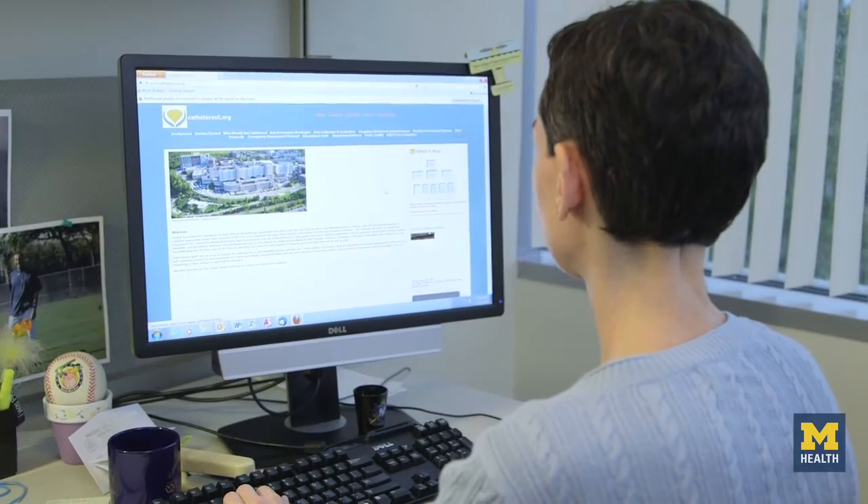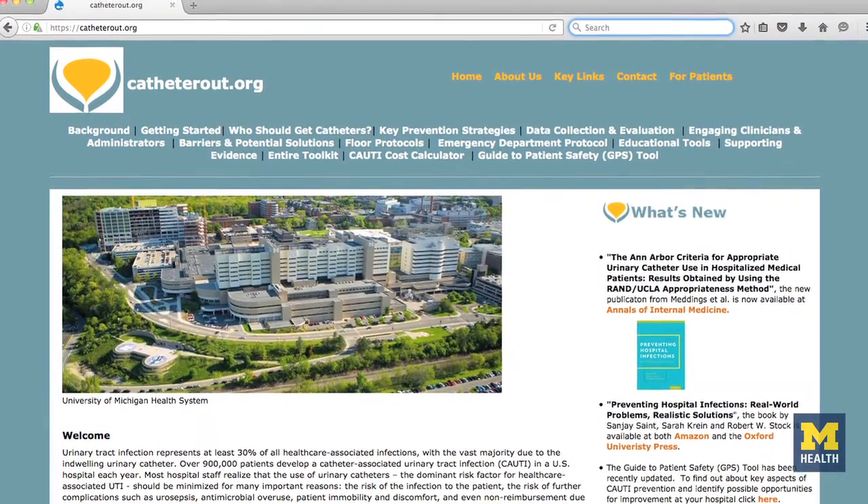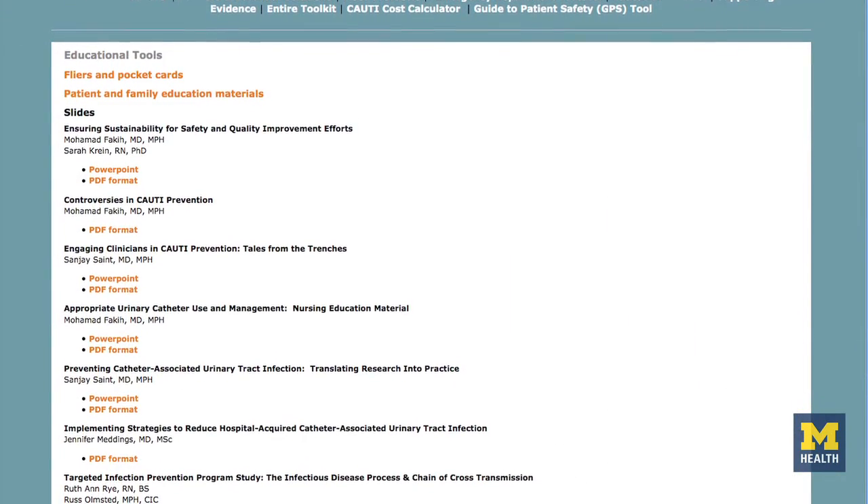For hospitals that were not part of this activity, there are tools available on the AHRQ website — the toolkit that was provided for the hospitals and a lot of the materials from the collaborative are available. There's also materials on catheterout.org, which provides a lot of information about how to prevent CAUTI as well as some of the tools that were used as part of this effort.